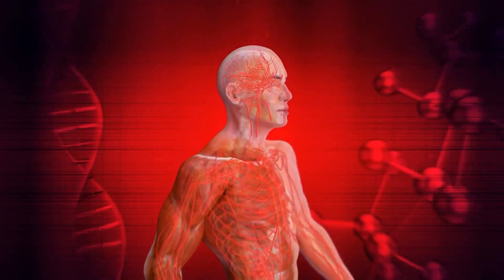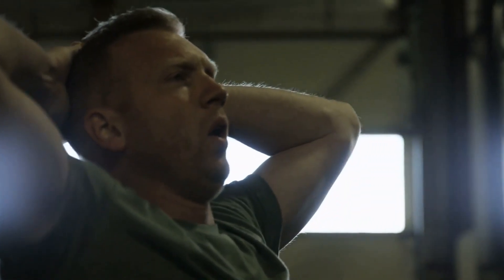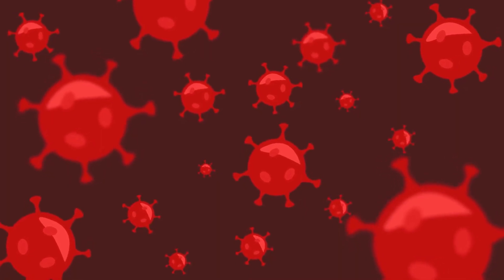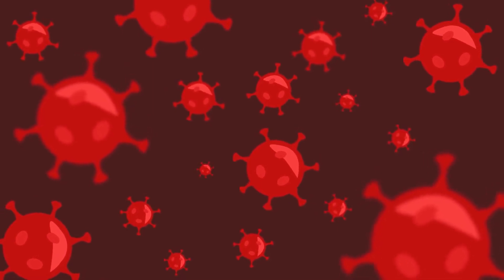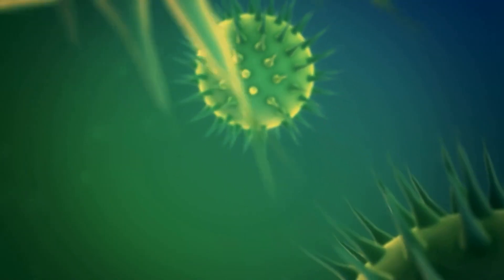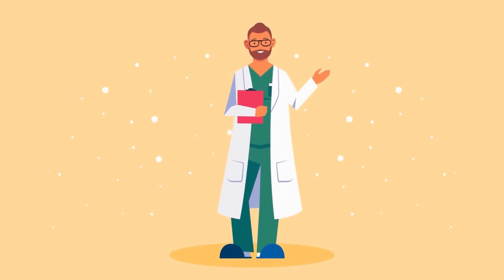Symptoms related to the cardiovascular system include rapid breathing. When your body is not getting enough oxygen, you may breathe faster than usual as a natural response to increase oxygen flow to your organs. Swelling in your feet, ankles, or legs can be a symptom, as your body retains fluid as a result of low oxygen levels. An irregular heartbeat can also occur when your body is not getting enough oxygen, and this is a serious symptom that should be evaluated by a medical professional.